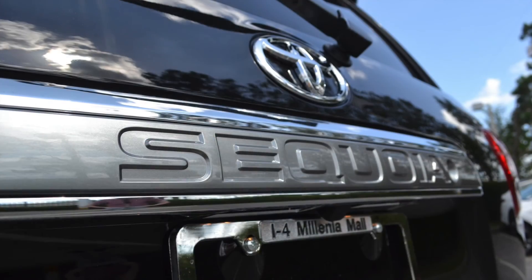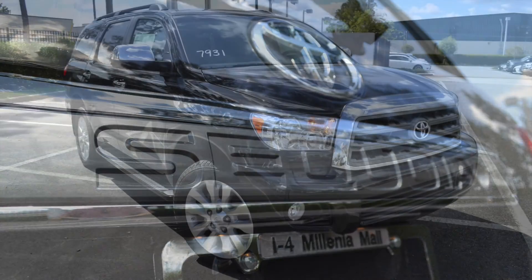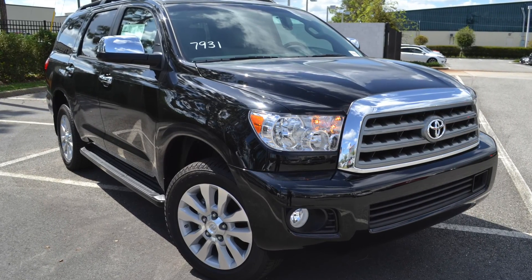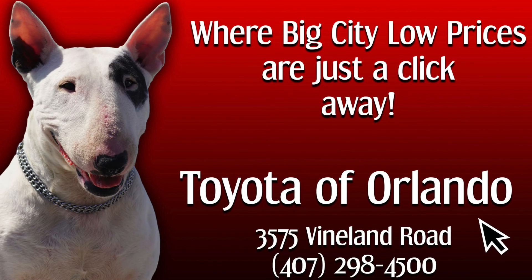The 2018 Toyota Sequoia is the perfect vehicle if you're looking for something that can take on your day-to-day tasks while still being able to provide powerful performance. Come by Toyota of Orlando to take this Toyota SUV for a test drive today, or check out our internet specials page to get our best deals.